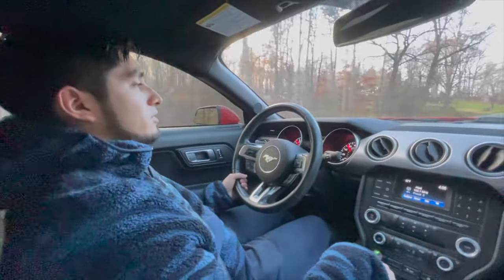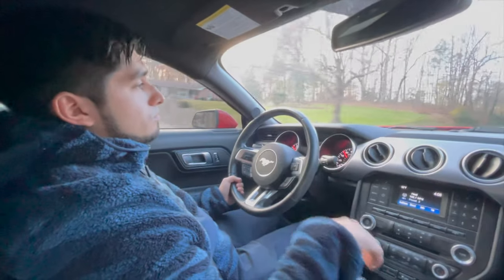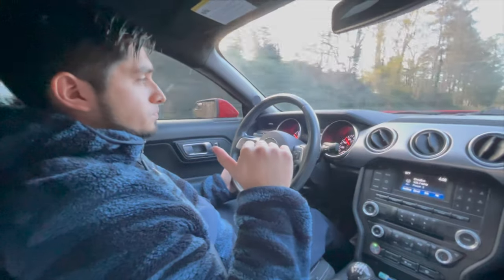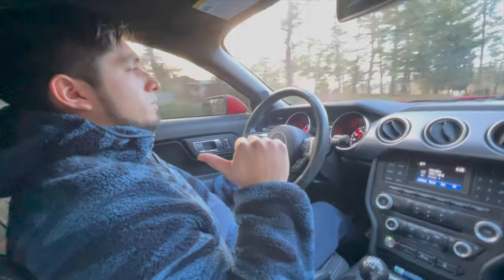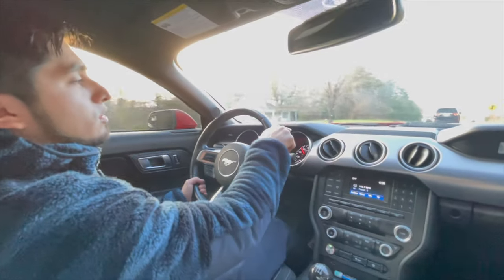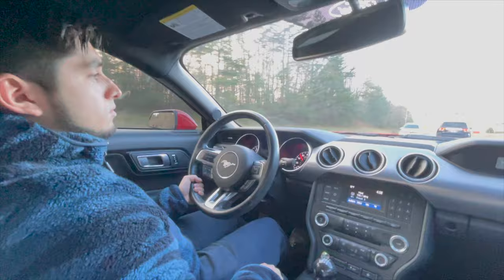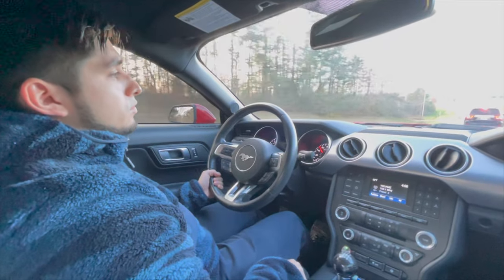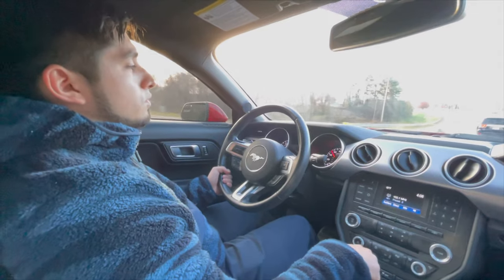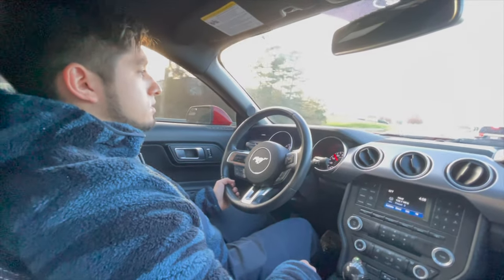Another mod I have for the car is the blacked-out 5.0 badges and the blacked-out GT badge, which will get rid of the chrome on the outside. With the RTR grille, it doesn't have any badge up front, so that's why I didn't bother buying the blacked-out pony for the front grille — the RTR grille is going to be a full replacement for that piece.